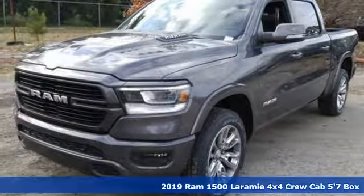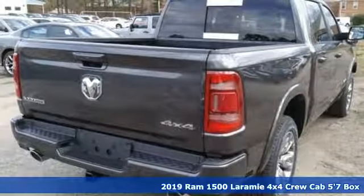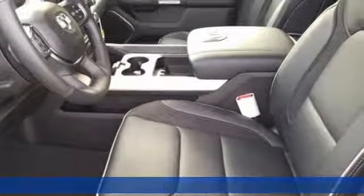Here's a new 2019 Ram 1500. When you need to grab life by the horns, you need a Ram. And with features like these, every drive's a pleasure.